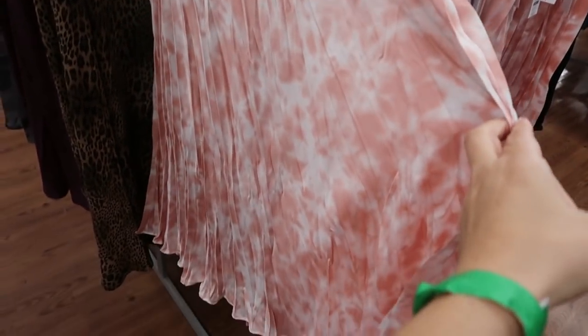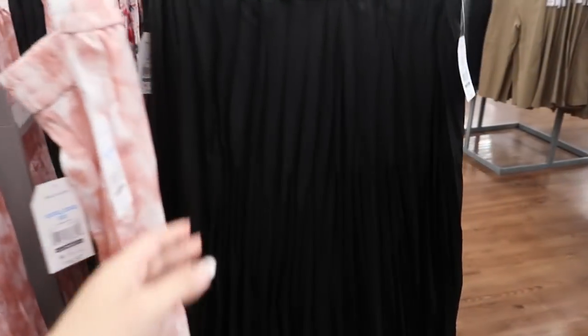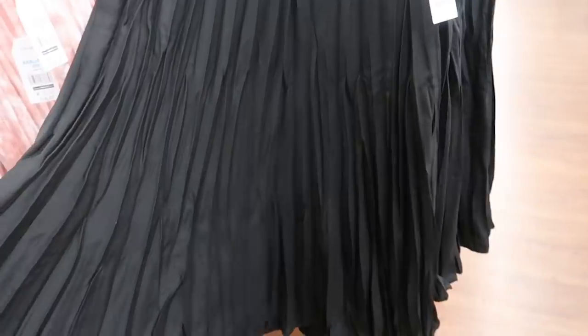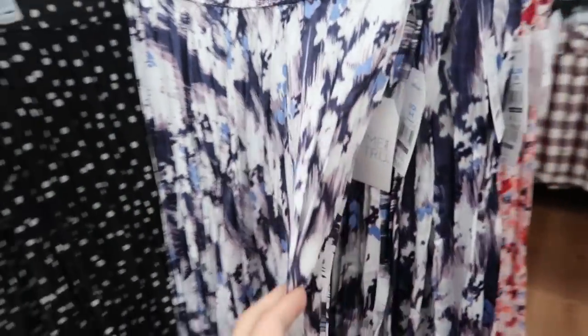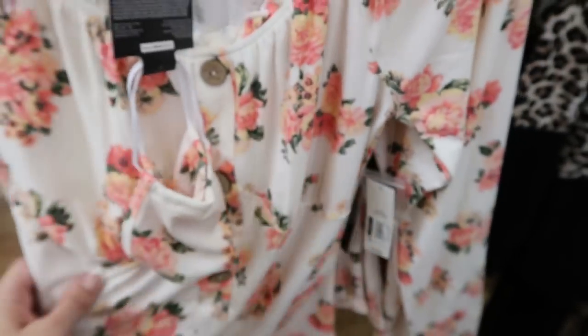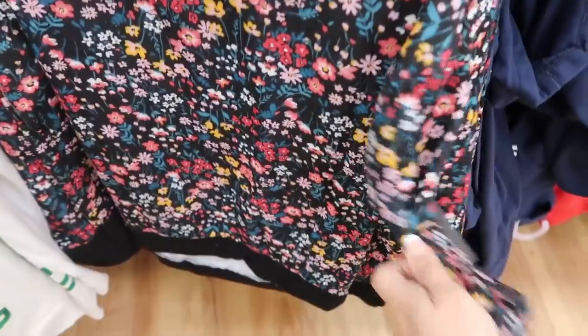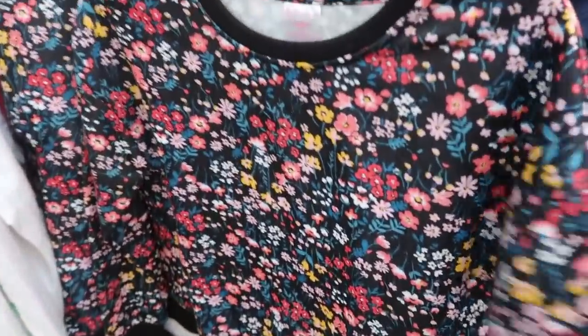I'm seeing some more prints in the Time and True pleated skirt at $16.97. I haven't seen this pink tie-dye yet — they also have solid black, black and white polka dot, blue and purple, and the one from the last video. This one is $9.96 from No Boundaries.